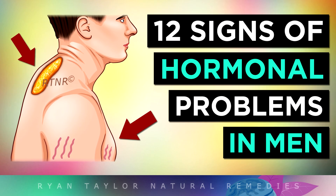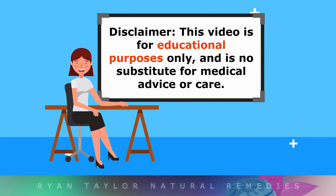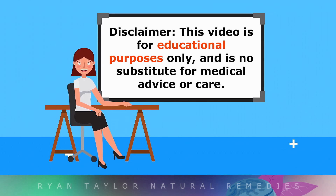12 Signs of Hormonal Imbalance in Men and How to Fix It. This video is for educational purposes only, so do speak with your doctor for a proper medical diagnosis if you need to.